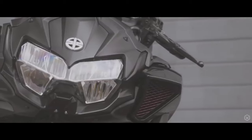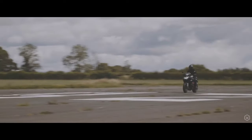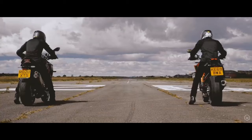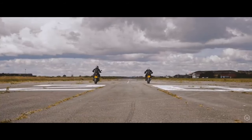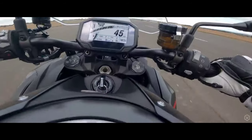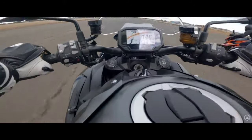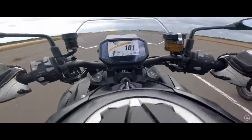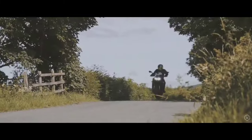This is the all-new king of the Z-Kingdom — a lineage famous for bang for buck, naked fun, great engines, build quality and reliability. The ZH2 reigns over them all, with a 1000cc supercharged engine producing 197bhp and 137Nm of torque, using forced induction to send the bike into warp speed.